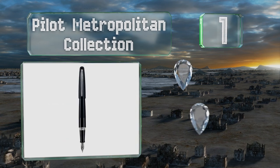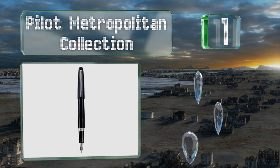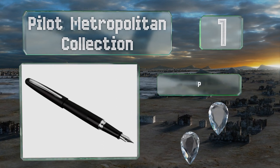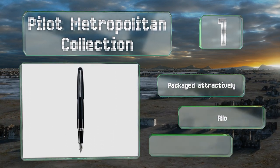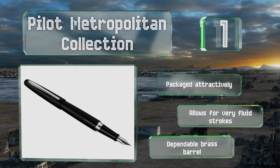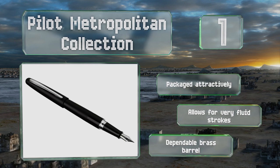Coming in at number one on our list, elegance and affordability are the defining features of the Pilot Metropolitan Collection, from one of the most popular names in the industry. It's the ideal choice for anyone who wants a functional everyday writing tool that both looks stylish and won't break the bank. It's packaged attractively, allows for very fluid strokes, and comes with a dependable brass barrel.